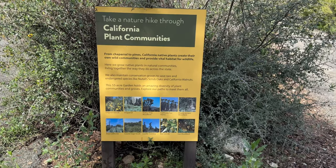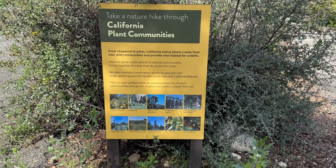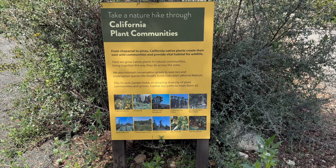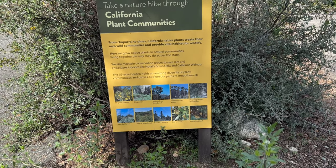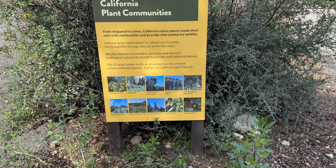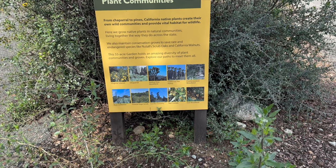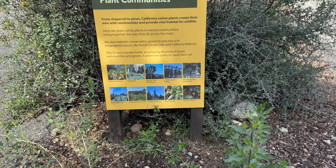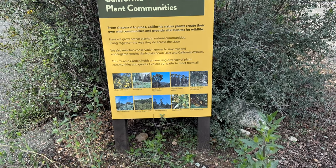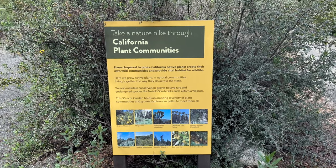Here we are at the California Plant Communities — 55 acres showcasing all the different parts of California. You can explore the Channel Islands, which includes Santa Catalina Island, Chaparral, Joshua Tree Woodland, California Fan Palms, the Pinyon Juniper Woodland, Baja California, Coastal Sage Scrub, Conifer Country, Bay Laurels, and Oak Woodland. Every kind of California plant community is represented here.